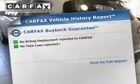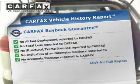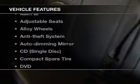Rest easy knowing this vehicle comes with a Carfax vehicle history report from Carfax, the most trusted provider of vehicle history information. And, with these notable features, you won't want to miss out on the opportunity to own this amazing ride.